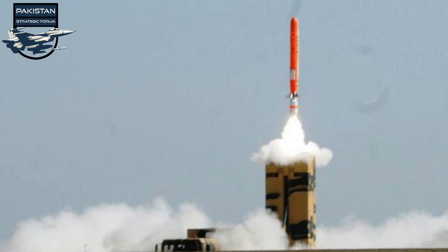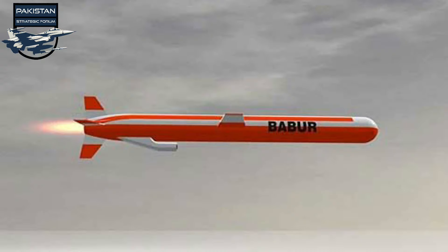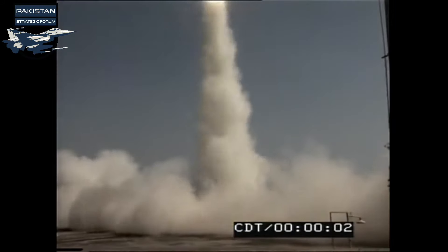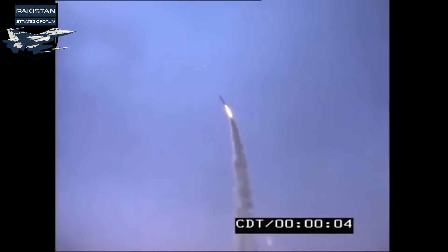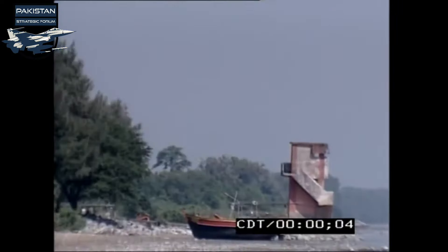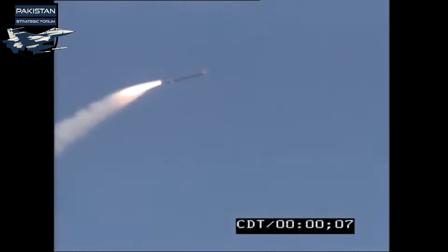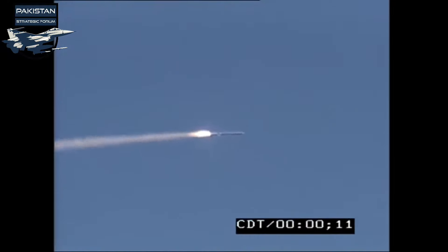Propelled by a jet engine, Babur can be launched from a ground-based mobile Transporter Erector Launcher (TEL) without being detected. Nirbhay is powered by a solid rocket booster for takeoff, developed by the Advanced Systems Laboratory (ASL); upon reaching the required velocity and height, a turbofan engine in the missile takes over for further propulsion. The missile is claimed to have sea skimming and loitering capability — it can maneuver around a target and re-engage it, picking out a specific target among multiple ones. With two folded wings, the missile is capable at altitudes ranging from 100 meters to 4 kilometers and can fly at low altitudes to avoid detection.